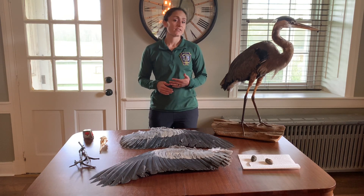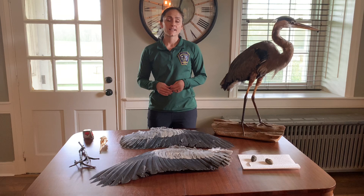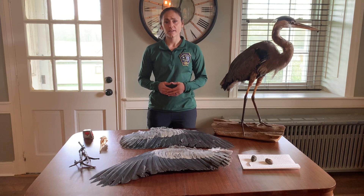Five of those species are considered threatened or endangered. Those species include the yellow-crowned and black-crowned night heron, American and least bittern, and the great egret. These species are in decline for a variety of reasons, namely habitat loss and fragmentation, especially in coastal, marsh, and wetland areas.